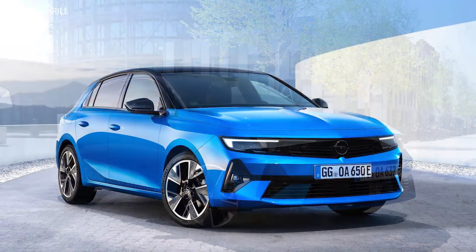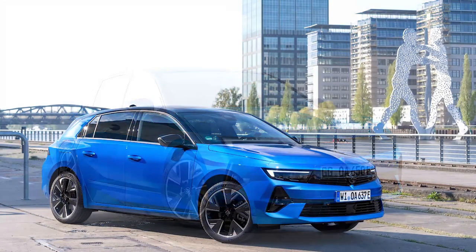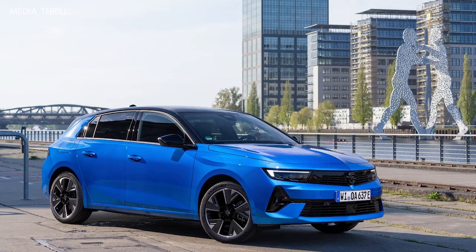Performance: despite being an electric vehicle, the Astra Electric delivers impressive performance, with instant torque delivery and smooth acceleration characteristic of electric motors.